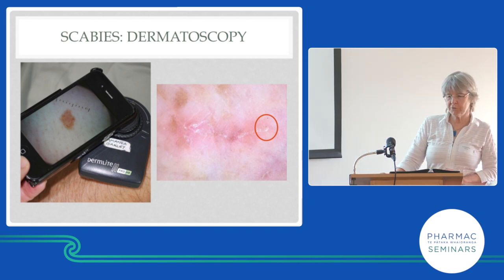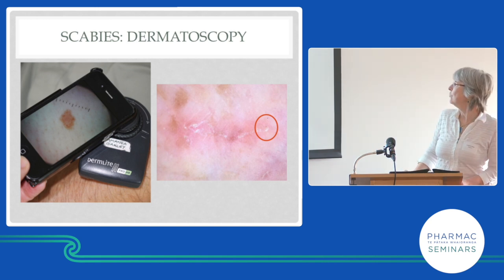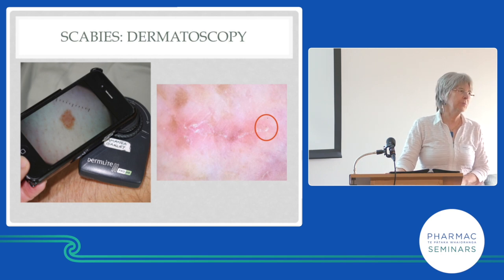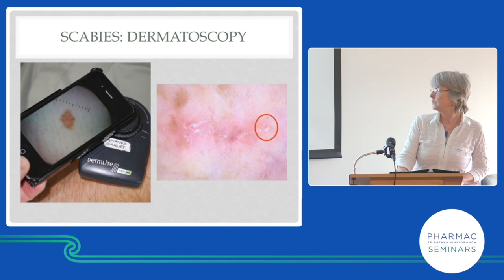We look for burrows using a dermatoscope — the cheapest costs about $30, so there are no excuses. What we're looking for is a wiggly line with a little gray dot at the end of it. It has to be at the end of the line because that's the female mite — she's leaving her burrow behind. My registrars don't get it at first; a gray dot doesn't sound very important, but this gray dot is at the end of the burrow, so it counts.